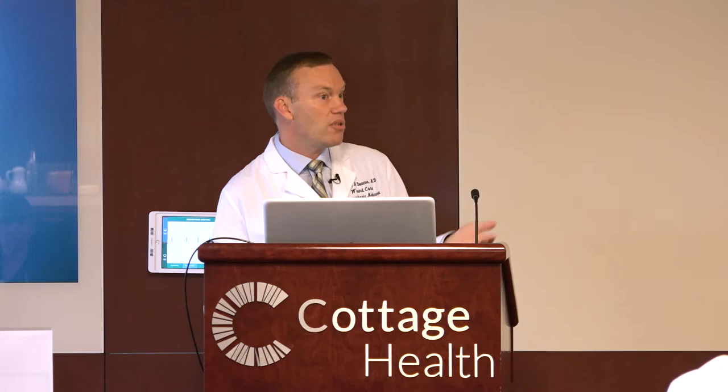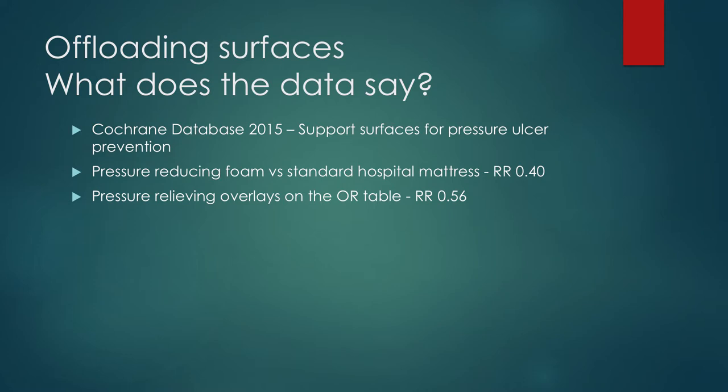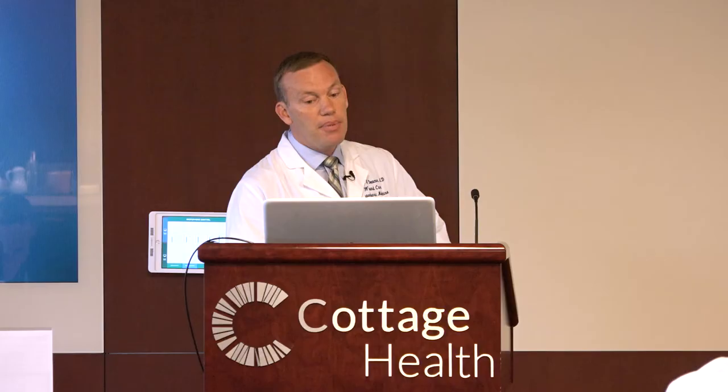As better studies have come out, they've been able to show there is a risk reduction of 0.4 in using a pressure-reducing foam mattress versus just a standard hospital mattress. Also very important for you: the operating room table. These patients are paralyzed or sedated and on that table sometimes for over 12 hours — it's very important that they also be on a pressure-reducing overlay. The question is, what about the more expensive mattresses such as the alternating pressure, low air loss mattress? The data is not clear if it's at all useful for preventative measures. But even though we don't have a lot of really good data, we still know it's important. The standard of care says that patients should be repositioned every two hours. Honestly, no one knows if that's the right answer.